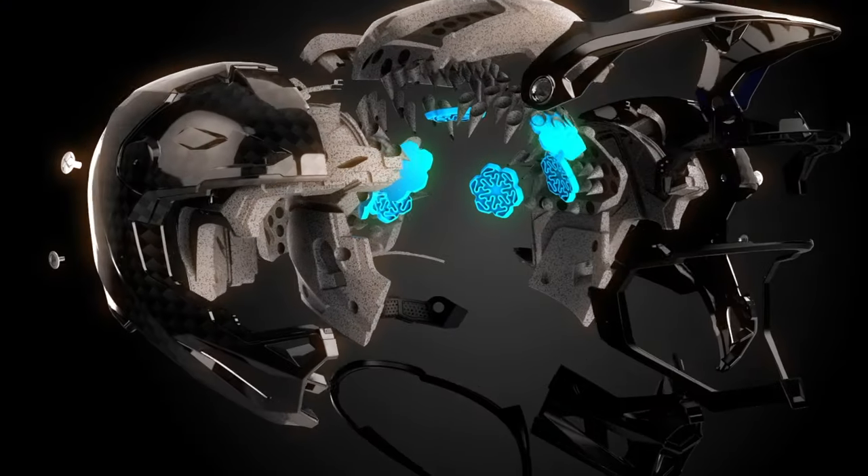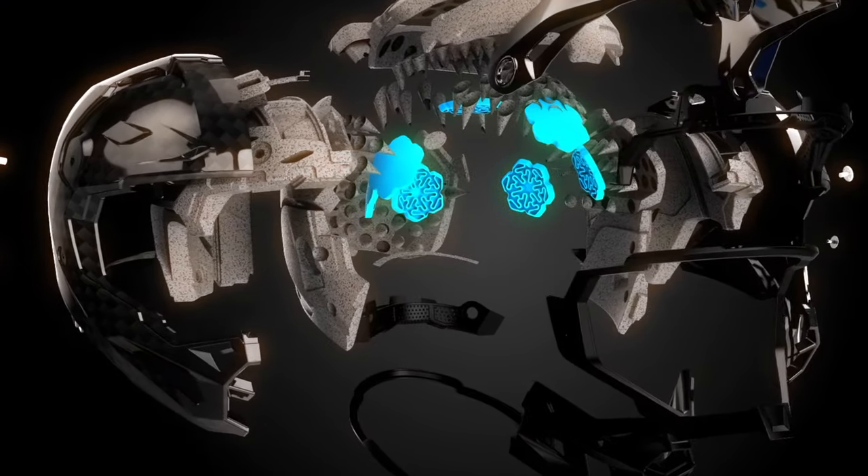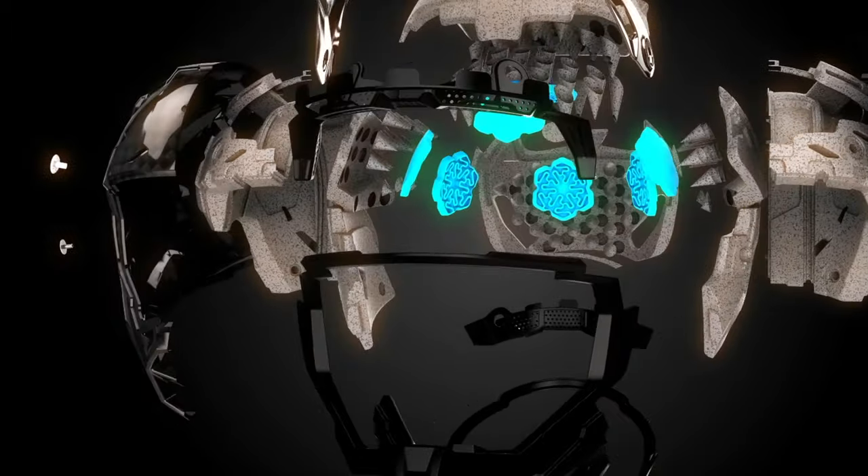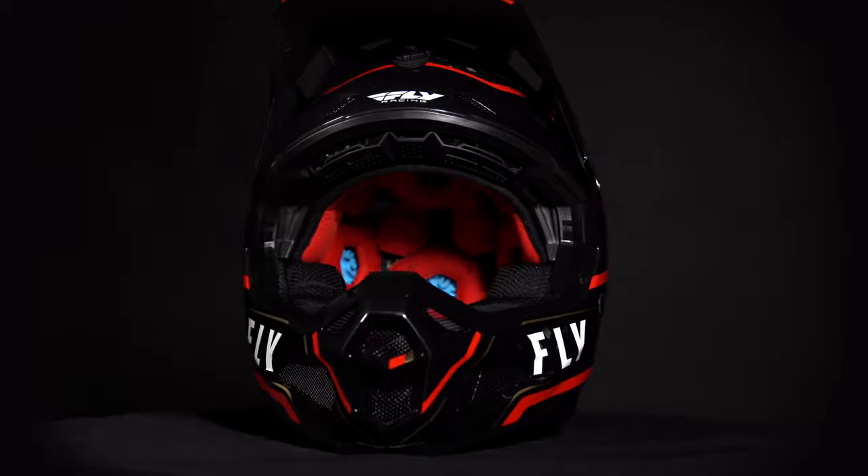The most impressive aspect of the Formula Helmet is the adaptive impact system featuring conehead EPS, Rion technology, and a 12K carbon shell. The Formula Helmet is the ultimate in helmet protection.